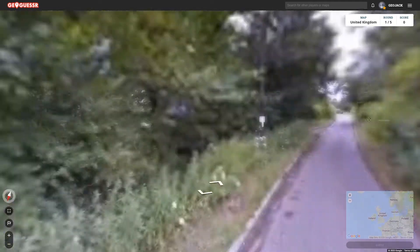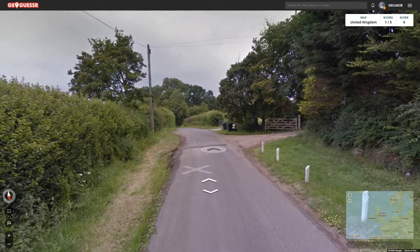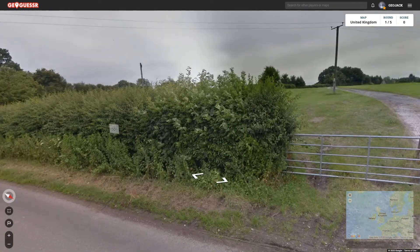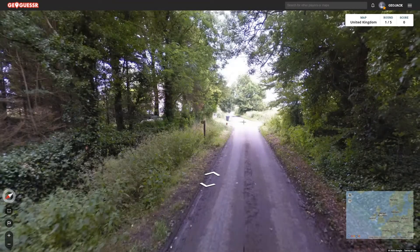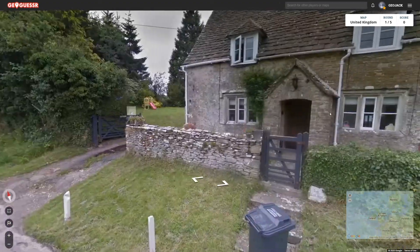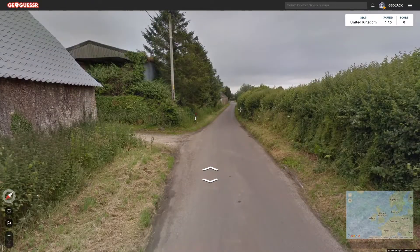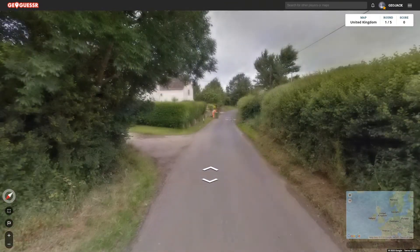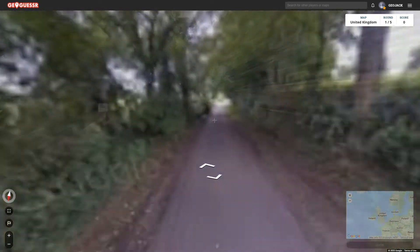Instantly we are in what looks rural, yeah it's pretty rural. This could well be a long road before we get anywhere significant. First impressions though is that it looks English to me, but obviously that is the most likely. I'll speed this bit up so we're not spending all day just travelling down a road.